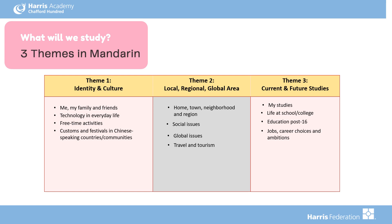In Mandarin, the three themes look slightly different, as you can see.